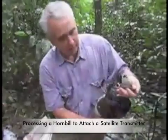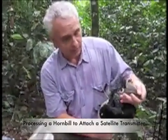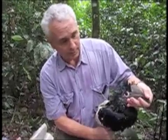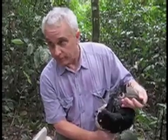This is a white-crested hornbill that we just caught in one of the nets. Tom put a satellite transmitter on it, and we're ready to go. So we're going to release the bird.